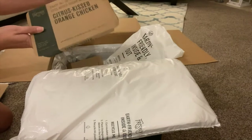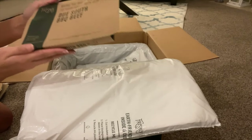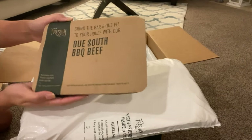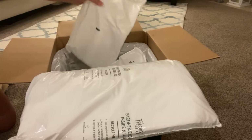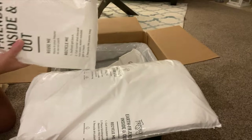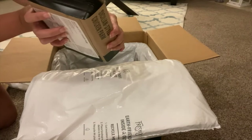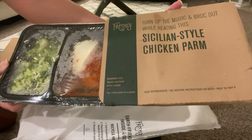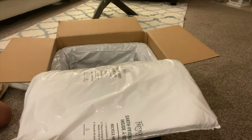Chicken teriyaki, citrus kissed orange chicken — I kind of tried different ones. This is Due South barbecue beef, and we have another one. There's like three meals and then there's ice underneath it. I think the ice was too heavy — hopefully this isn't opened. Sicilian style chicken parm. I should show you everything inside actually.